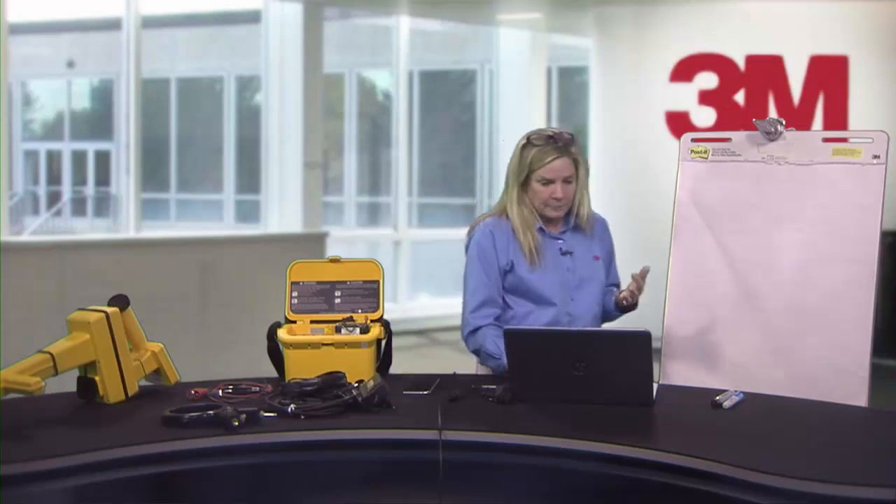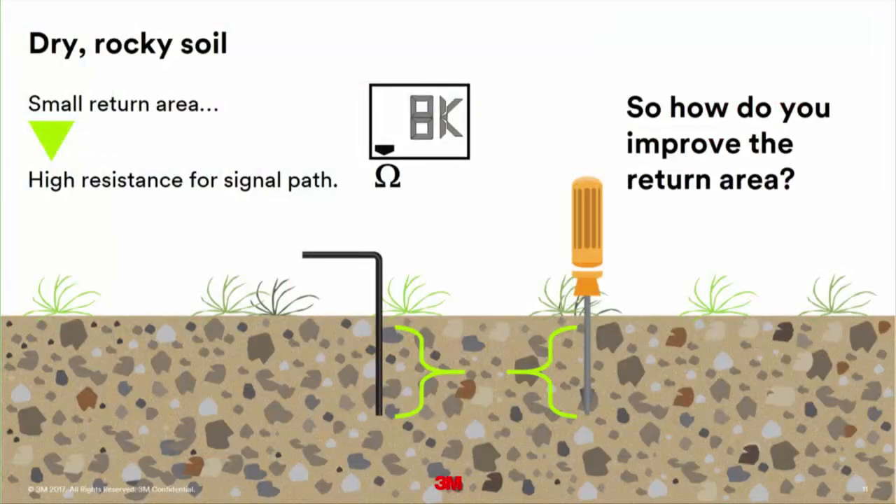First, check your ohm. If it came up with 8K, the cheat sheet says to use a frequency of 33K. But what could we do to better conduct electricity and get that ohm reading down to zero, one, or two — a more respectable range for locating? Let's talk through the options.